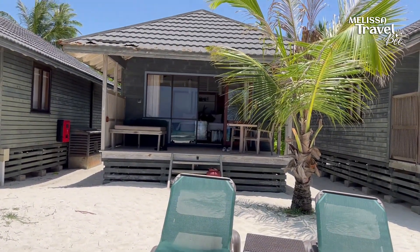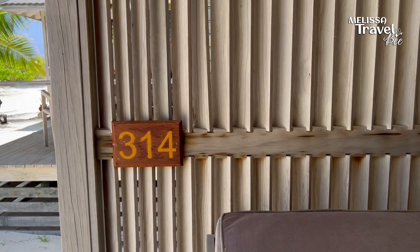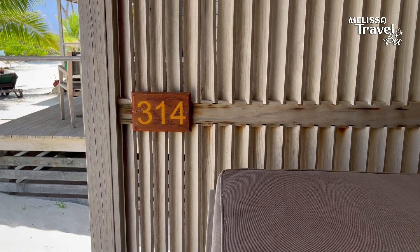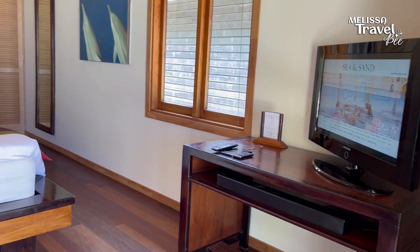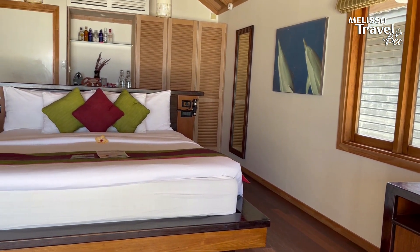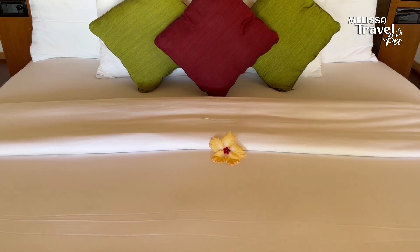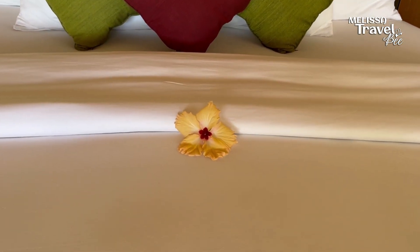Finally, we arrived at our wonderful beach villa, number 314. When you enter the villa, you enter a lovely air-conditioned room. The room even has a TV, but let's be honest, who needs a TV when you're in paradise? The bed is super comfortable and decorated with a cute little flower.